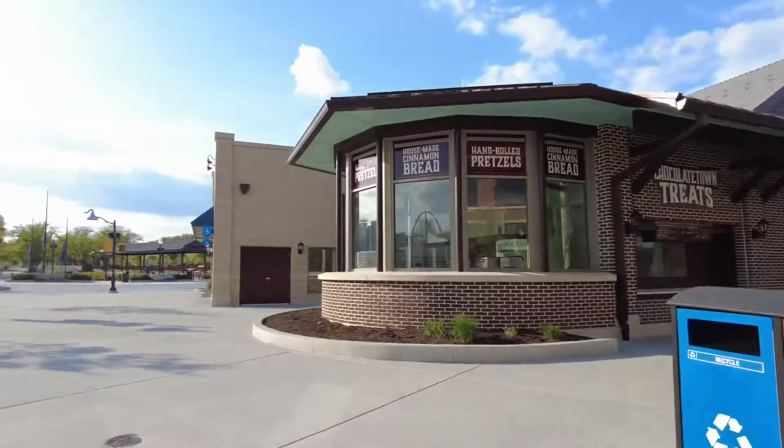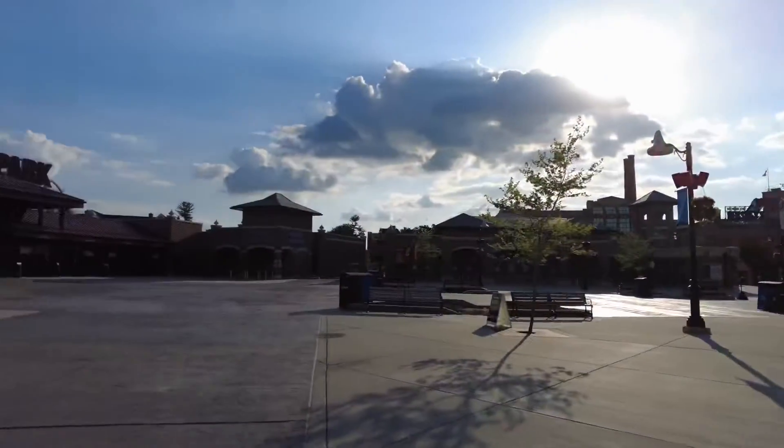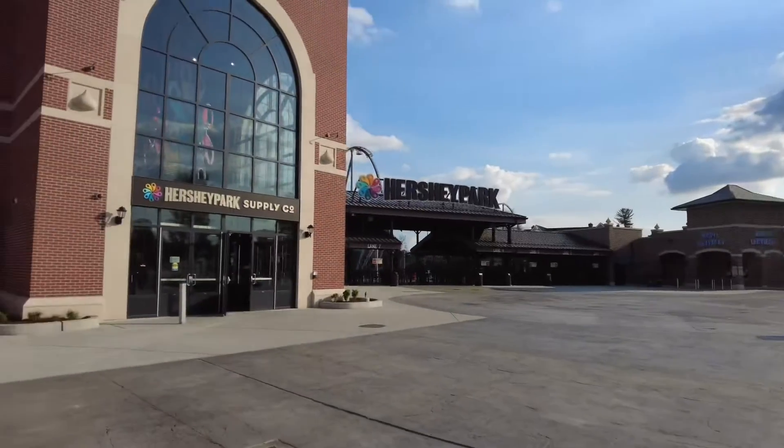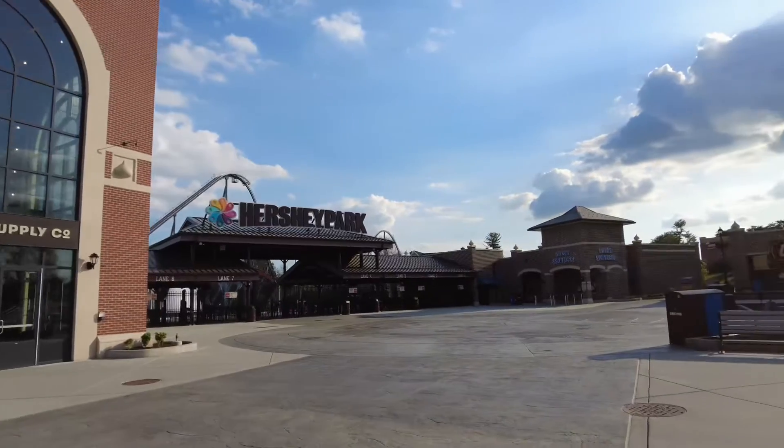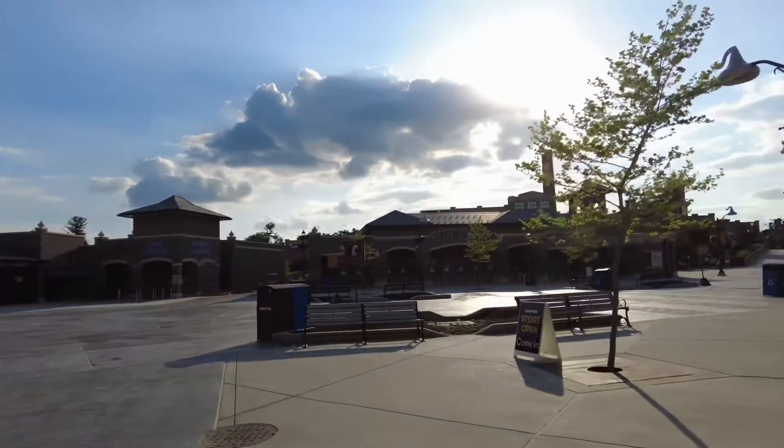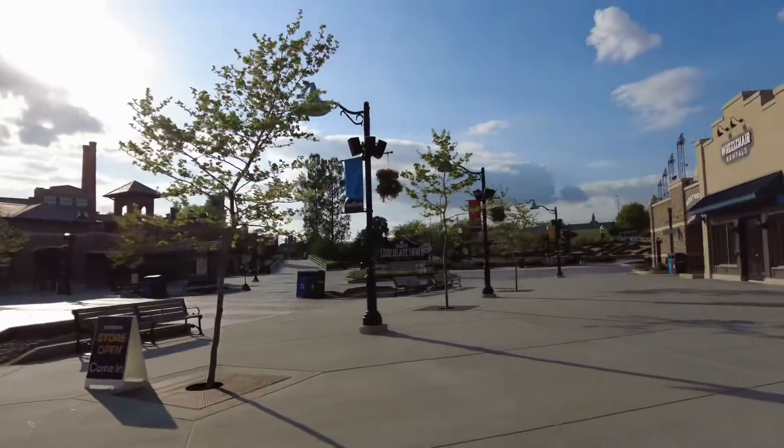Before we headed out, we checked out Chocolatown and got to take a look at everything there. We hadn't been since they added Chocolatown, so this was our first time getting to see it, which was really cool. This is also the Hershey Park entrance, which was completely empty, so we got to take some really nice pictures there.